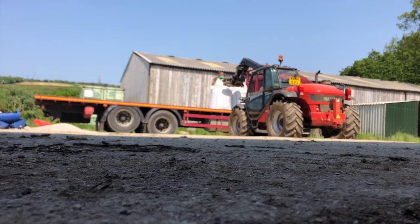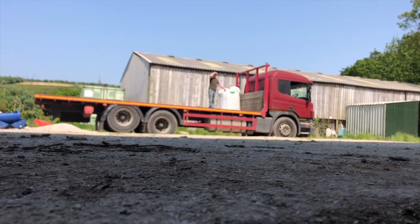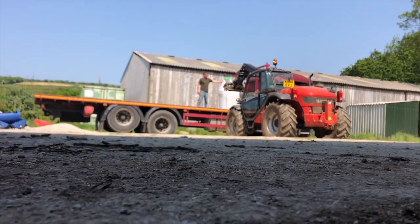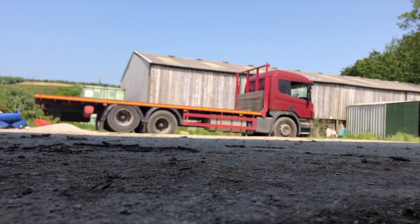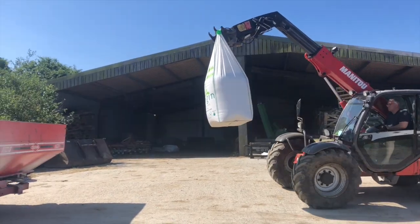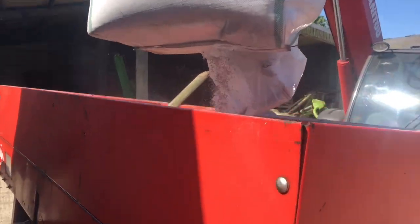During all this we also had some fertiliser delivered, so I unloaded that — only three bags this time. This is so we can get some on our fields that have already had a first cut, which our neighbours had as a standing crop for silage. It's started growing again and we've heard rain is coming soon, so we want to get some fertiliser on before that happens. Then there's Dad loading it up into the spreader and going out and spreading it.